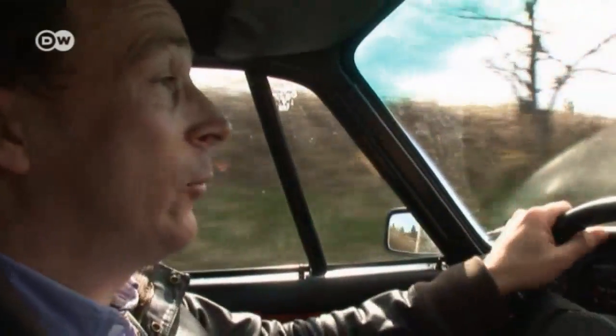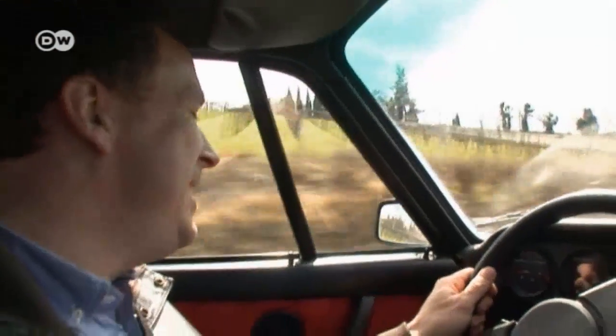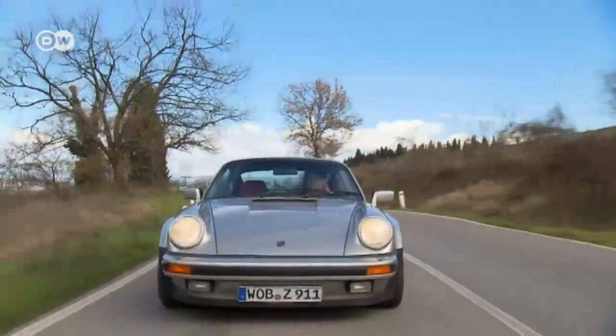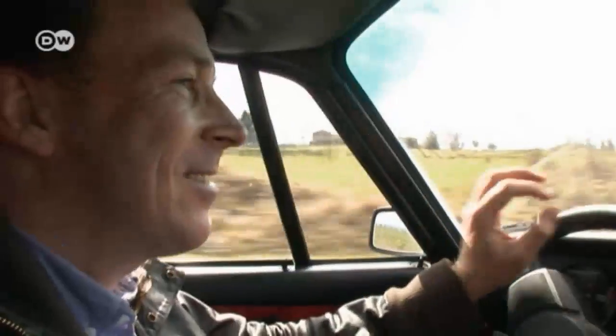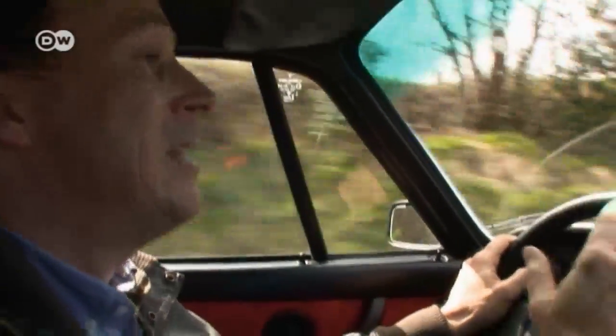Christoph says the 911 Turbo is more than just a car — it's the stuff of legend. In the 1970s and 80s, there was no getting away from it. Whether you were a yuppie or a technical freak, a grandma or a kid, this car polarized people. They either loved it or hated it, coveted it or vilified it, but it certainly didn't leave them cold.